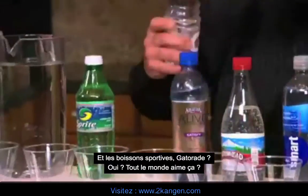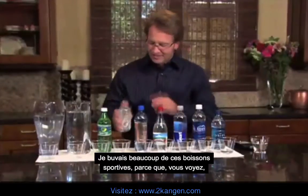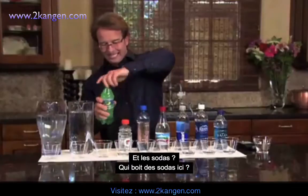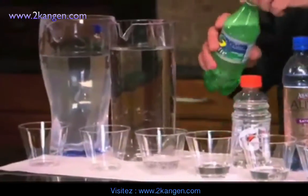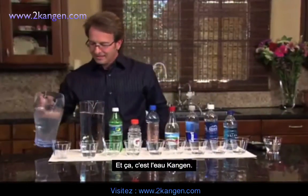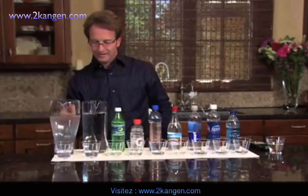How about sports drinks? Gatorades? Everybody like those? I used to drink a lot of sports drinks because you see athletes drinking it, so it must be good for us. How about sodas? Do any of you drink sodas? And this is just tap water. Anybody drink tap water? And then this is Kangen water.